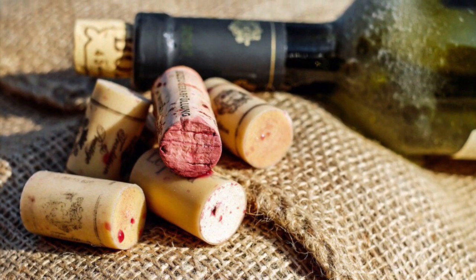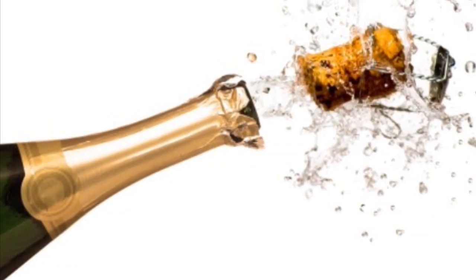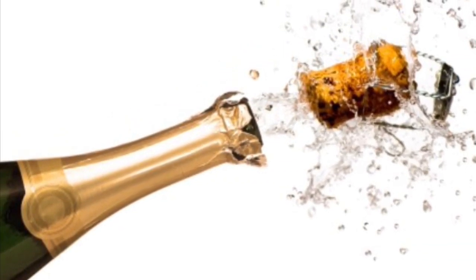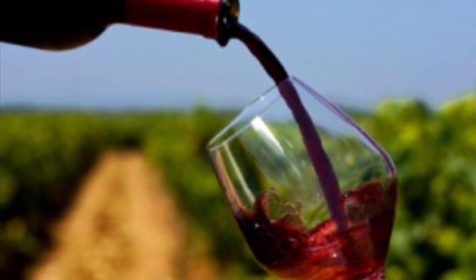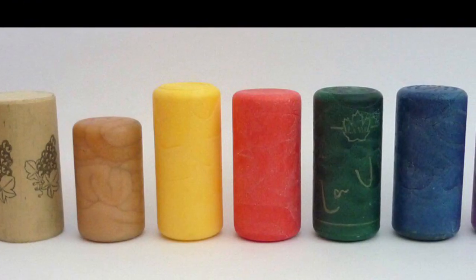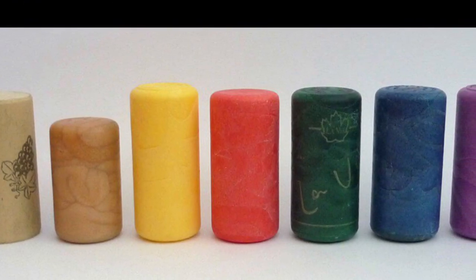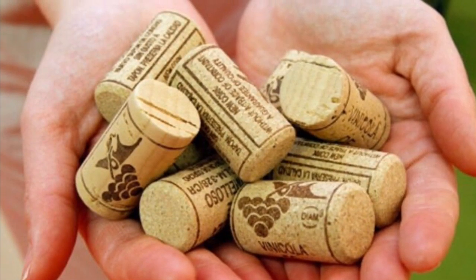60% of cork production is used as bottle stoppers for wine and champagne. Wine is known to taste better as it ages, so cork is perfect for preserving the wine's characteristics because it does not allow gas to escape. There are synthetic stoppers made with plastic; however, they are not airtight, which can taint the wine's taste. They are also harder to remove from bottles and cannot be used to re-cork a bottle of wine. Lastly, the plastic corks are not biodegradable.